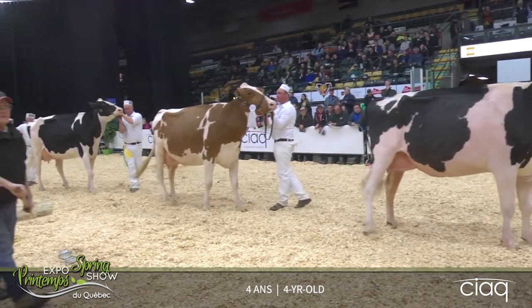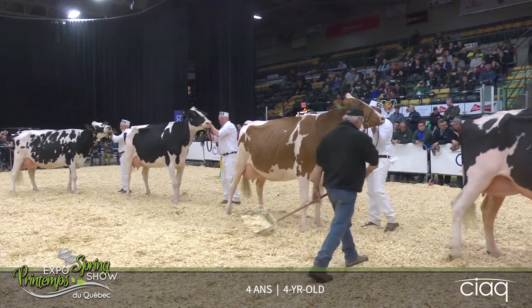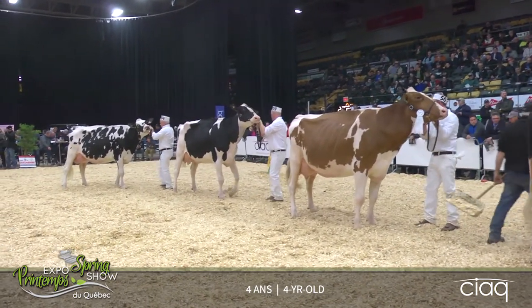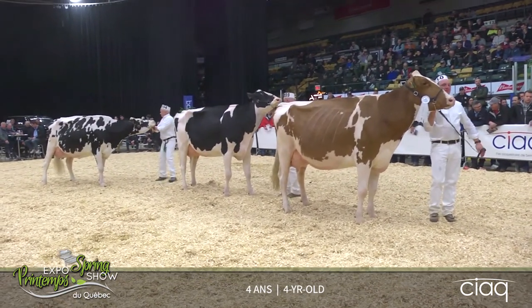Our third-place cow over the cow in fourth — a cow that has an advantage in that overall depth and openness to her rib, that natural strength to her rib, and this extremely stylish cow in fourth.